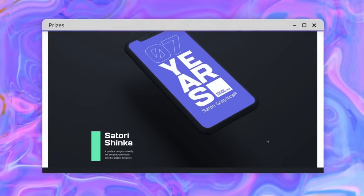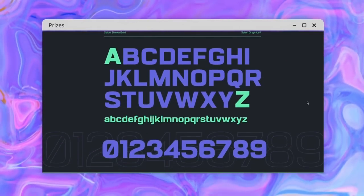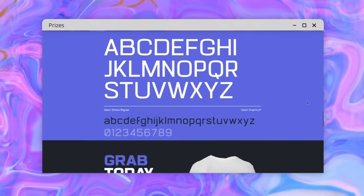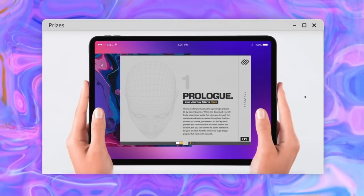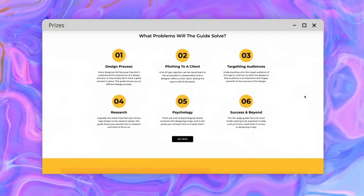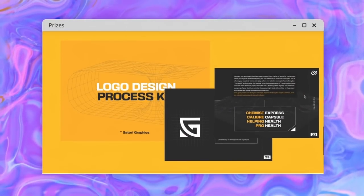All submissions must be sent in before October 27th, 2023, meaning you have around three months left. Those who submit their websites and get shortlisted as nominees will get a chance to receive my Satori Shinko fonts and my logo design e-guide, in addition to the prizes from Readymag. I'll choose five winners for my prizes shortly after nominees are announced in an upcoming video in autumn.